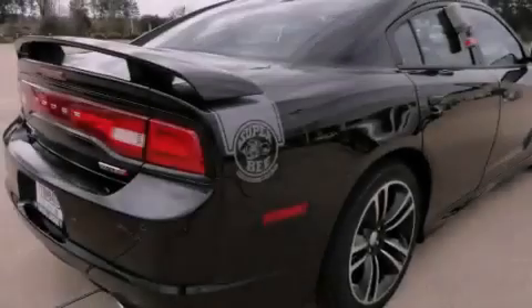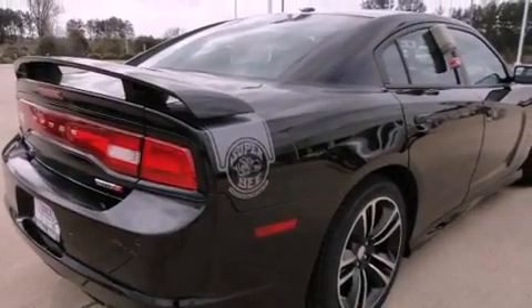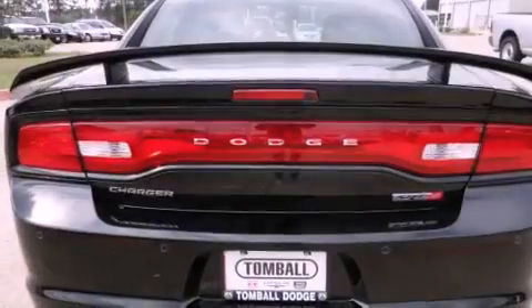Additional features include halogen headlights, solar controlled glass, and keyless go, which lets you turn on the engine by pressing a button with the keys in your pocket.